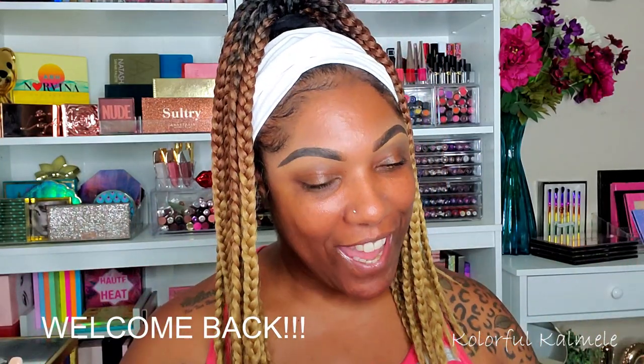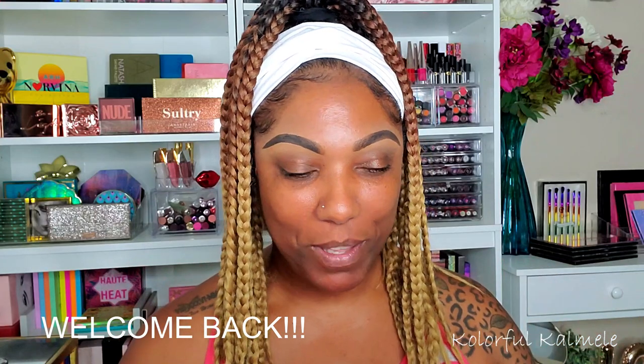Hi you guys! Welcome back. So today I just want to play in some makeup, have some fun. The only thing that I know for sure I want to do today is I want to do a pink eye look. Just want to do a pink eye look for some reason. So that's what I'm doing today.